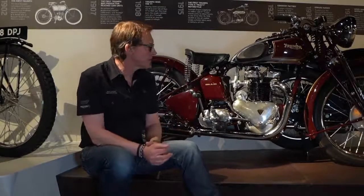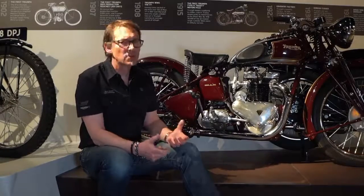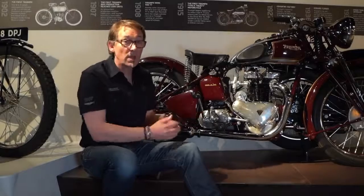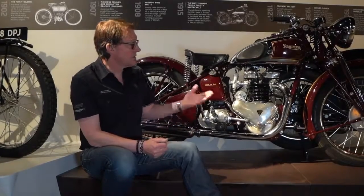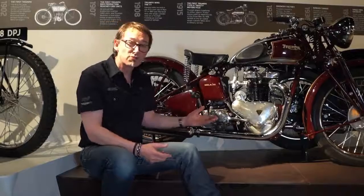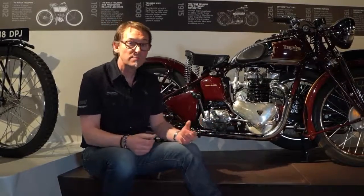We use the same basic layout now with our modern classics — a vertical parallel twin engine which is massive of character, sounds glorious, is simple, it's accessible. We can build a bike that's affordable and fun to ride. So the same ethos that this original Speed Twin was conceived with — a complete motorcycle, accessible and fun to ride with great performance — is exactly what we've done with our current Speed Twin.